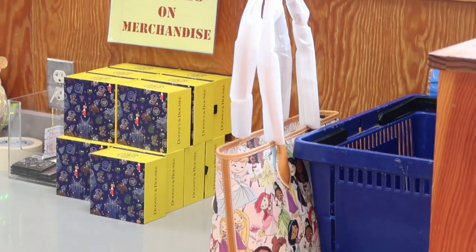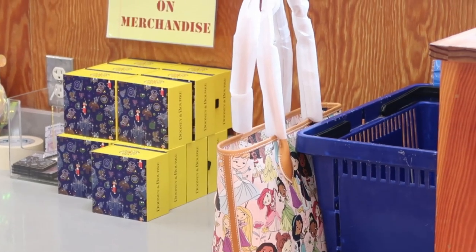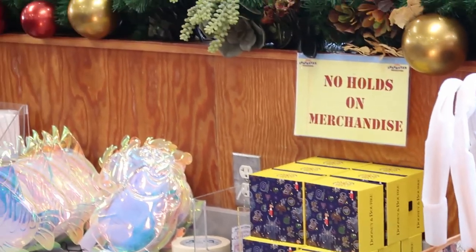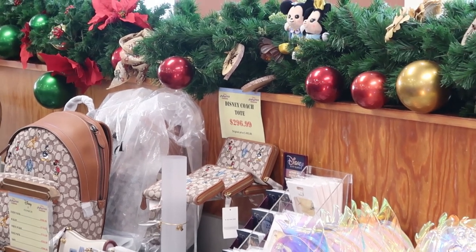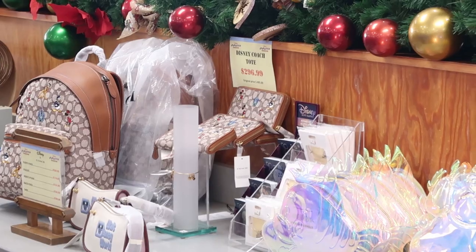I want to point out actually behind the counter from the Main Street Electrical Parade they have the Dooney and Burke Magic Bands. I'm not seeing a price on those over there, but that is amazing to see. And then they still have some of the Coach items over here — the Coach backpacks and wallets, which are amazing. I love the whole design of those Coach backpacks.